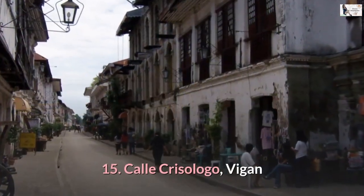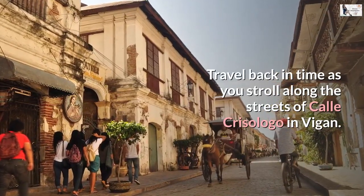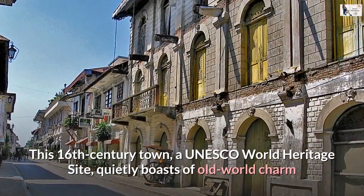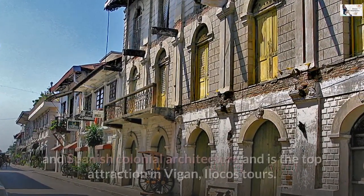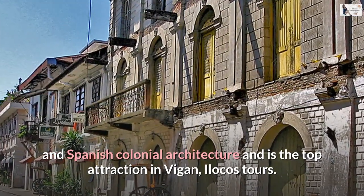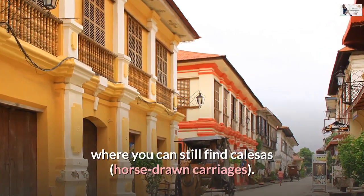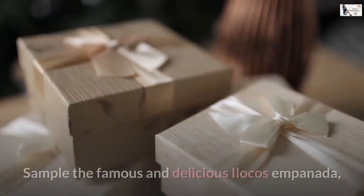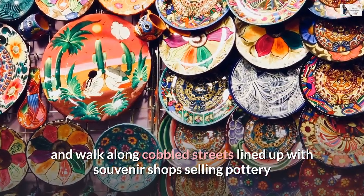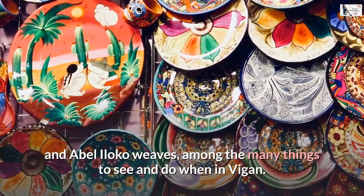Number 15: Calle Crisologo, Vigan. Travel back in time as you stroll along the streets of Calle Crisologo in Vigan. This 16th-century town, a UNESCO World Heritage Site, quietly boasts of old-world charm and Spanish colonial architecture and is the top attraction in Vigan, Ilocos tours. The town has successfully managed to preserve the historic district where you can still find calesas, horse-drawn carriages. Sample the famous and delicious Ilocos empanada, and walk along cobbled streets lined with souvenir shops selling pottery and abel Ilocos weaves, among the many things to see and do when in Vigan.